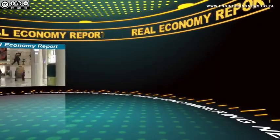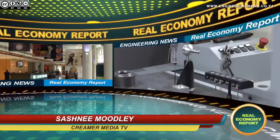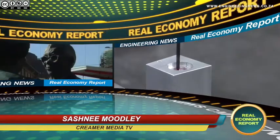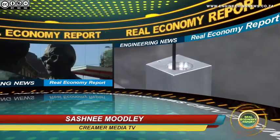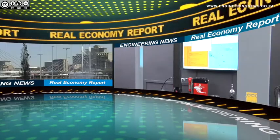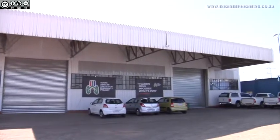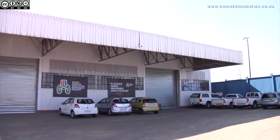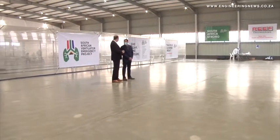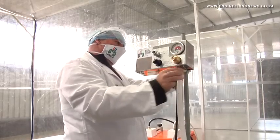From Creamer Media in Johannesburg, this is the Real Economy Report. Non-profit organization the South African Emergency Ventilator Project, or SAVE, was launched in March in an effort to cost-effectively and locally produce much-needed ventilators to meet an expected shortage. A successful homegrown ventilator project has delivered a prime example of South African talent and collaboration, as well as a new opportunity to locally produce much-needed medical equipment in Africa, for Africa.